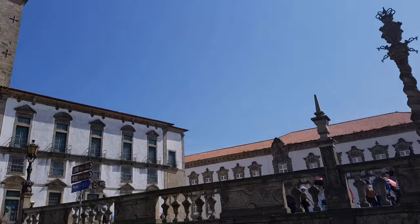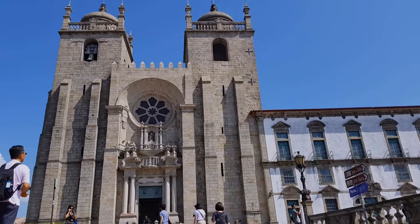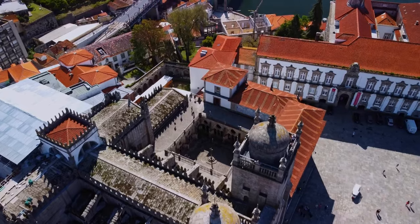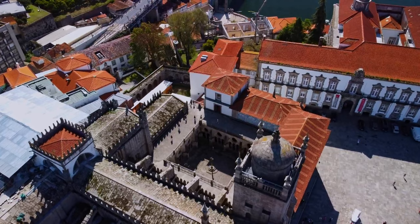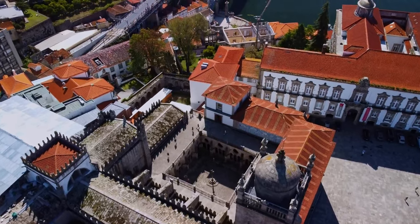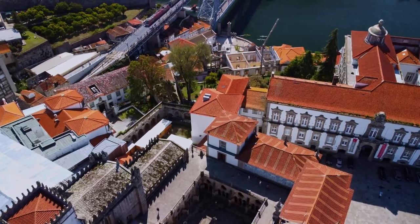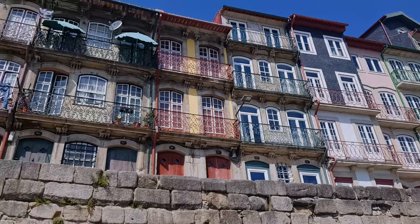One very important building is Porto Cathedral — it's one of the oldest surviving structures. You can see some glimpses from the inside and from the area perspective you can see the cloisters. The cathedral was built at one of the highest points, so the square around it affords great views of the Douro River.